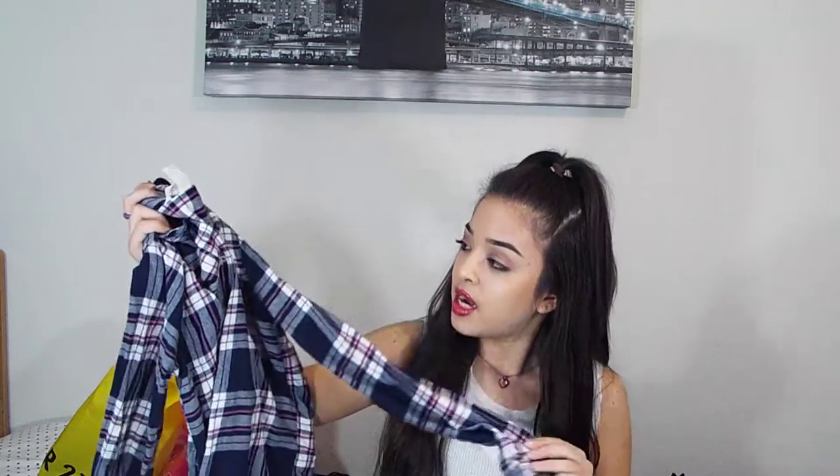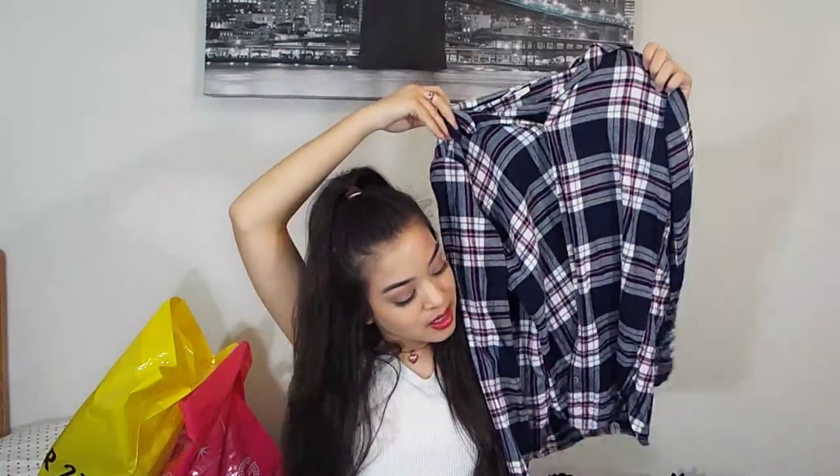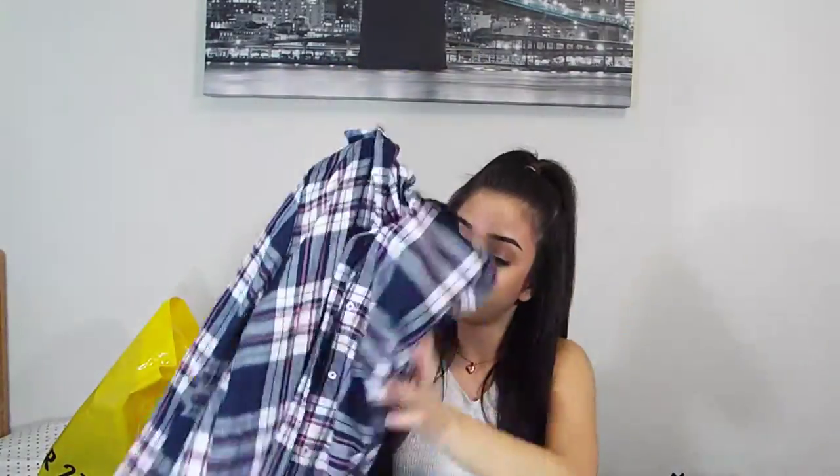I'm going to start with H&M. The first thing I got from there is this really cute pink, navy blue, and white flannel. It's super cute — I love flannels. You can tie them around your waist or just wear them as a long-sleeve shirt. This is what this one looks like, and it's super cute.